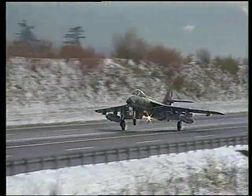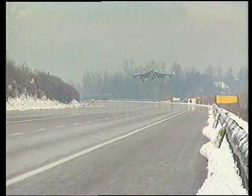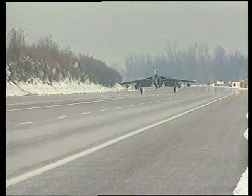In case of war, when airfields are damaged because of enemy action, these sections can be made operational airfields in the space of a couple of hours. In November 1991, this section of the M2 near Lodrino was used for the first time.